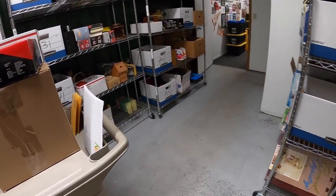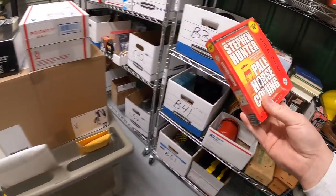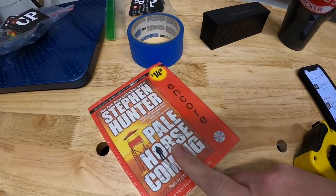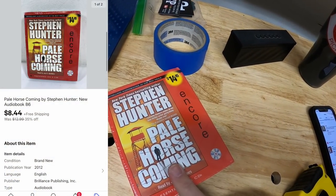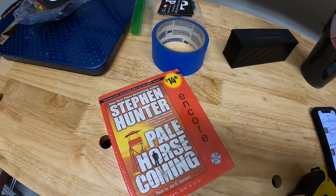The buyer left a thank you note - they didn't say they're a viewer but I have a feeling they are. So Michael, if you're watching, thanks so much for the business. Next thing is an audio book - Stephen Hunter's Pale Horse Coming, new in the plastic. Also something I had on sale - it sold for $8.44 free shipping. Doesn't sound like a lot but I've already done the work for the listing, so if I can get a few bucks for it, why not?